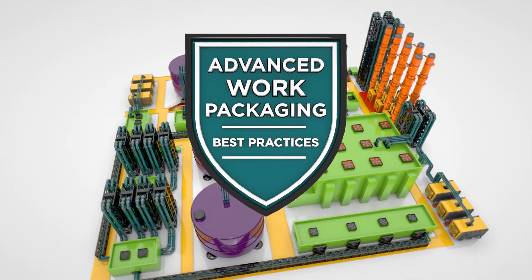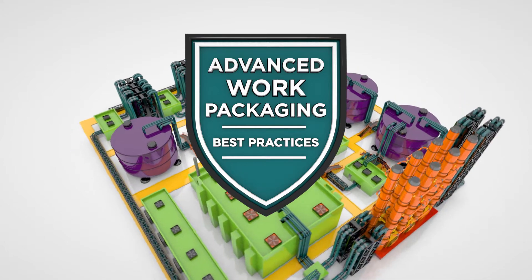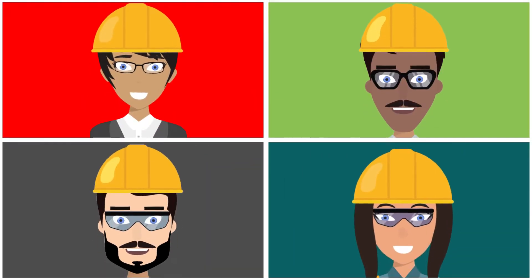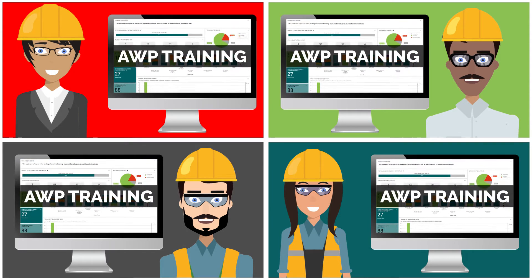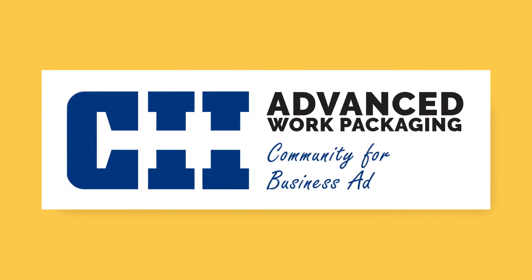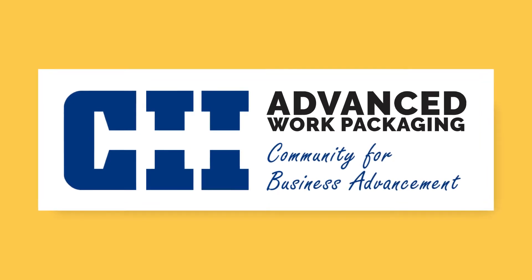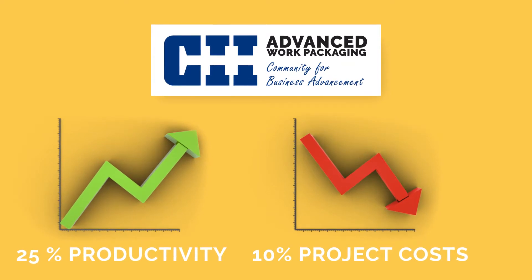Advanced Work Packaging, or AWP, is quickly becoming a standard requirement for capital projects. Many companies are new to AWP and are taking their first tentative steps into this exciting new process. The Construction Industry Institute has shown that implementing AWP can yield as much as a 25% productivity improvement and a 10% reduction of total project costs.